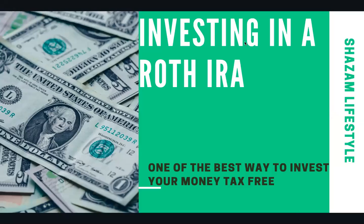Hello, everyone. Welcome back. I wanted to take some time and discuss investing in a Roth IRA. The Roth IRA is one of the best ways to invest your money tax-free.